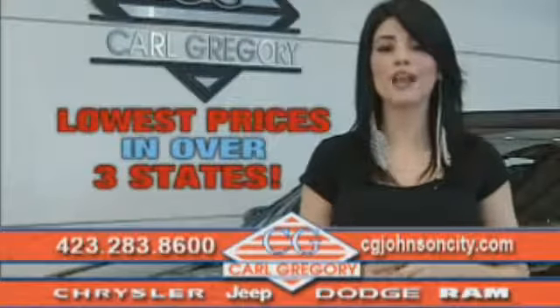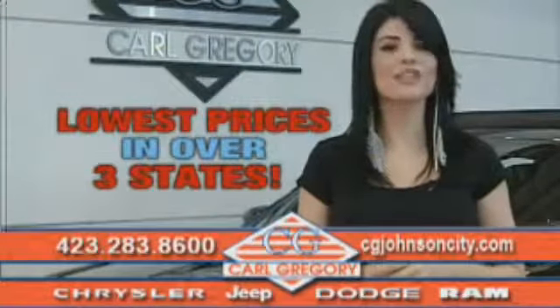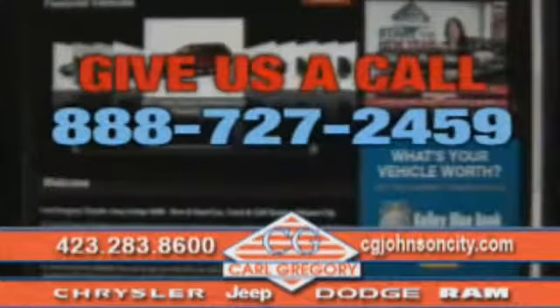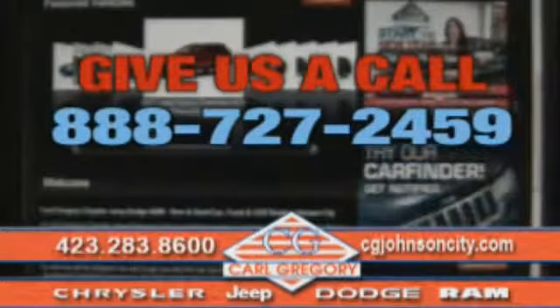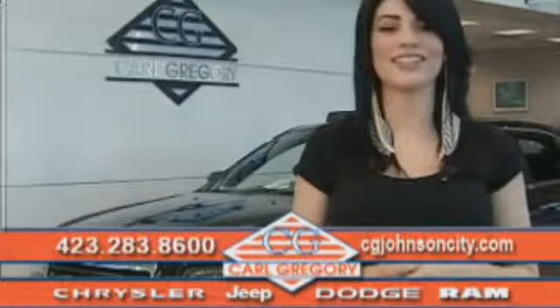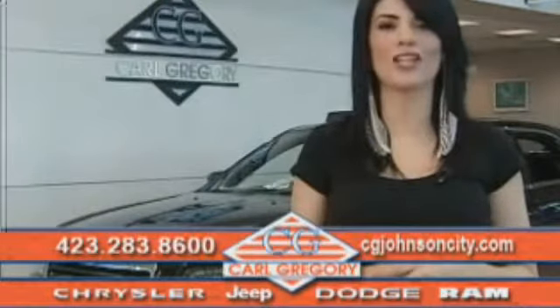By browsing our website, you'll find over 1,000 vehicles at our lowest prices in over 3 states. Email us or just give us a call at 888-727-2459. And again, thank you for shopping on CGJohnsonCity.com. We look forward to earning your business.